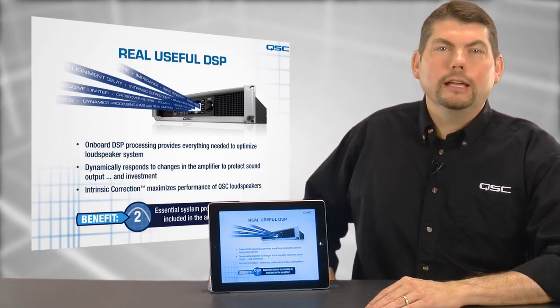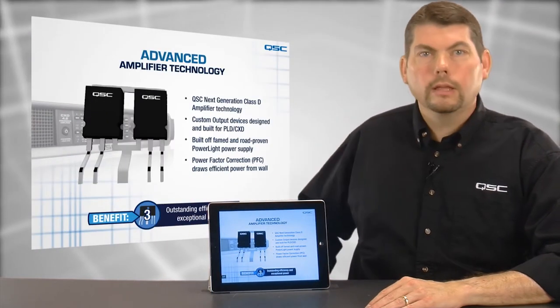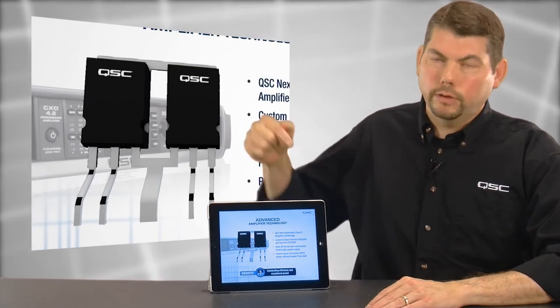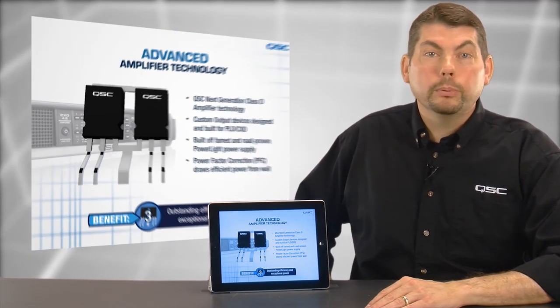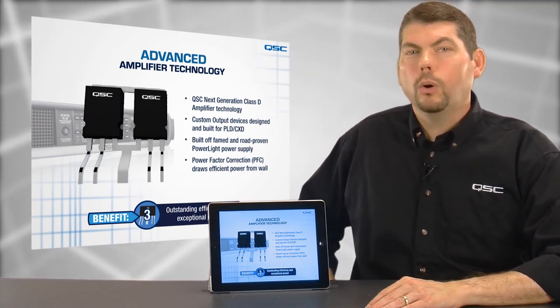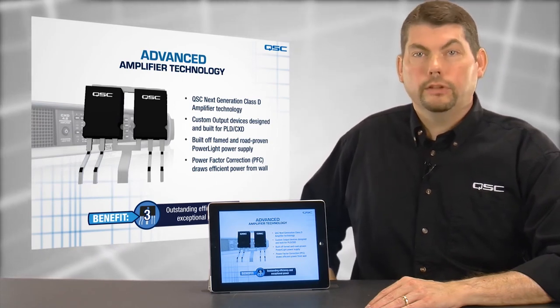Third, PLD and CXD are built on advanced amplifier technology. These amplifiers feature a next-generation Class D amplifier design, with custom output devices specifically designed and built for these new amps. These output devices enable high voltage operation without needing a full bridge, and offer superior audio quality and thermal performance due to the co-location of the semiconductors.